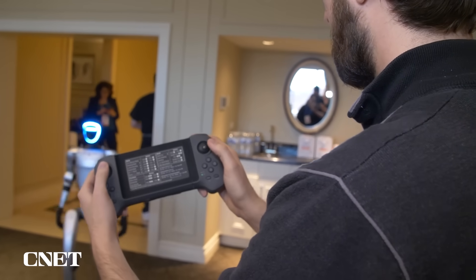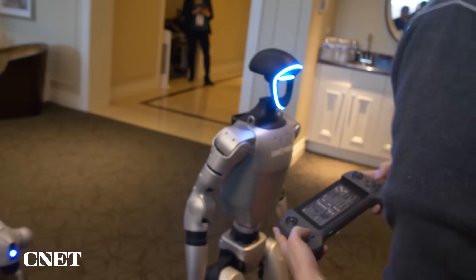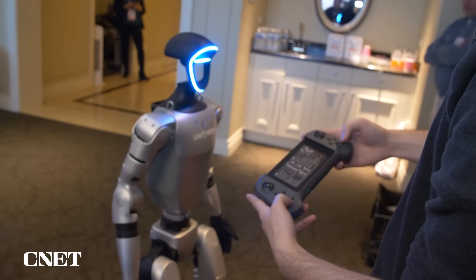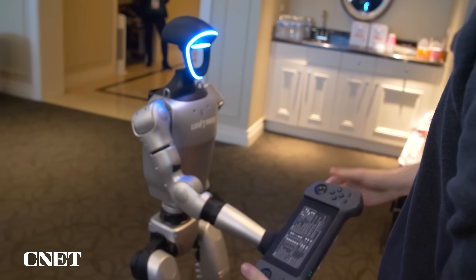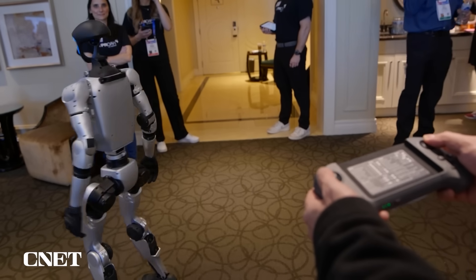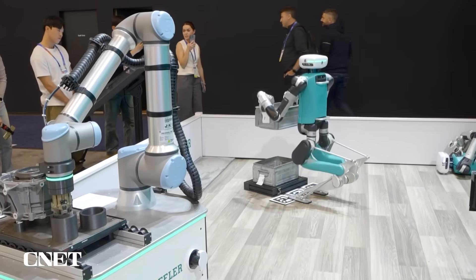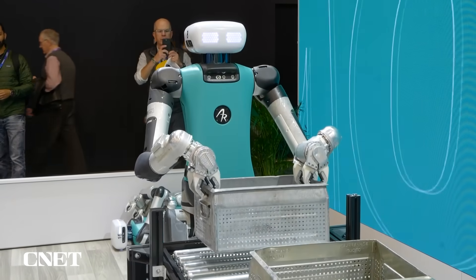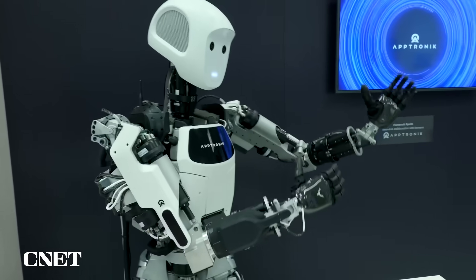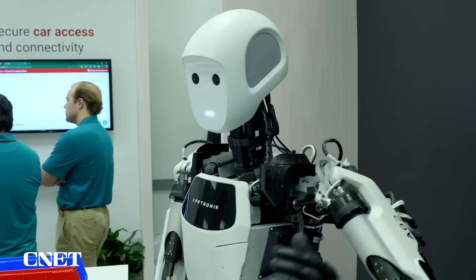I did get behind the controls of the Unitree G1 when I saw it at CES earlier this year. At the time, they told me the demo wasn't autonomous due to the crowded and dynamic environment and the fact that the G1 hadn't had an opportunity to map the space it would be operating in. The autonomous robot demos I did see at CES were noticeably more contained, since robotics companies haven't yet solved the problem of making robots safe to operate autonomously in complex and changing environments.